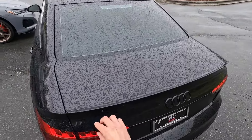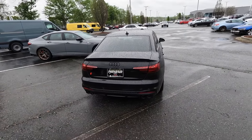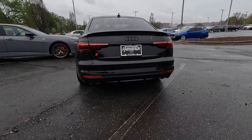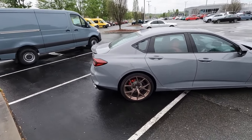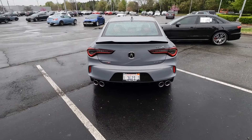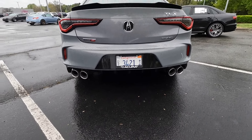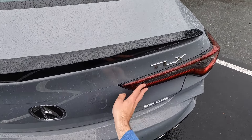At the rear, the Audi has a very small trunk-mounted spoiler, LED tail lights, a backup camera, quad-tip dual exhaust, and sensors on both sides. The TLX features a very large trunk-mounted spoiler, a backup camera, LED tail lights, quad-tip exhaust, and a more aggressive diffuser design finished in gloss black.